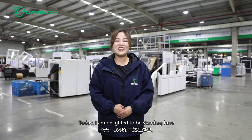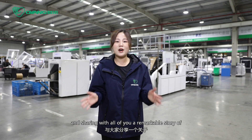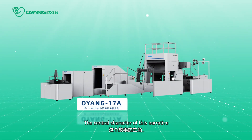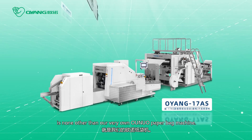Hello everyone, today I am delighted to be standing here and sharing with you a remarkable story of transformation in the paperback machine industry. The central character of this narrative is none other than our very own Onuo paperback machine.